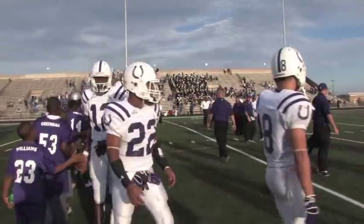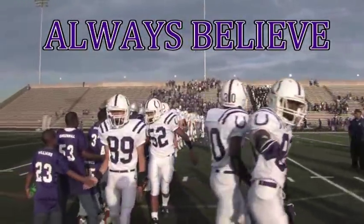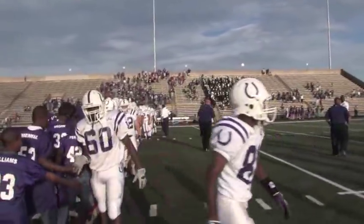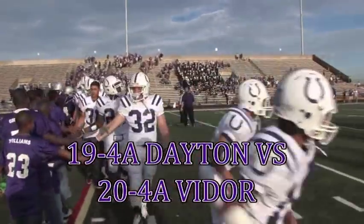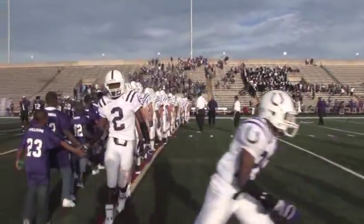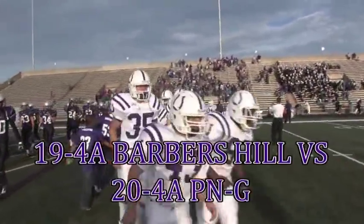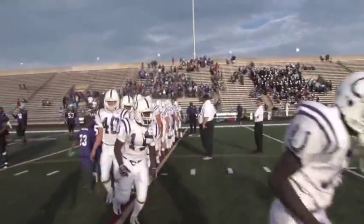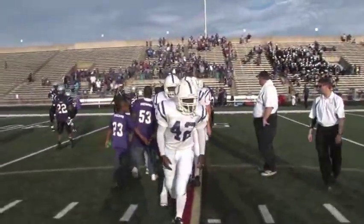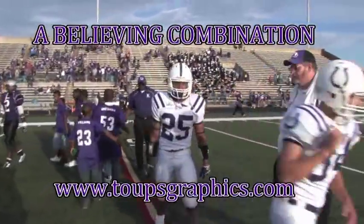Dayton Bronco Friday Night Lights Football, produced by Tubes Graphics. Always believe. The bi-district round of the playoffs: 19-4A vs. 24A — Dayton vs. Vider; Crosby vs. Needville; Goose Creek Memorial vs. Central; and Barbers Hill will take on PNG. The Dayton Broncos enter the playoffs for the 14th year in a row. Dayton Broncos and Tubes Graphics: a believing combination.